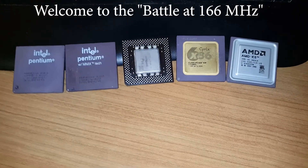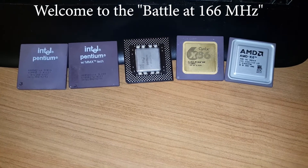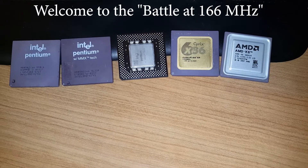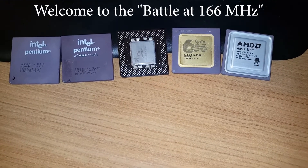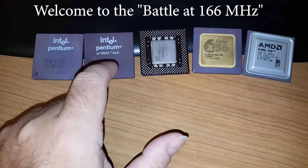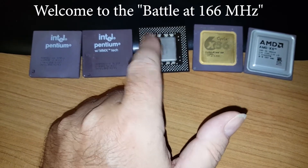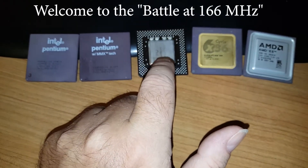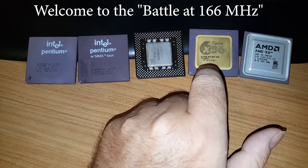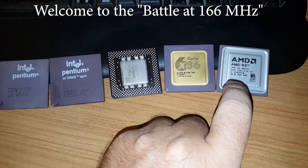Good morning friends. Because of the way this battle at 166 megahertz wound up, having gone through two motherboards and all these chips, I'll start with a quick intro introducing our friends: Intel Pentium, Pentium MMX, Pentium MMX in a plastic format, which is the MMX I benched along with the regular Pentium, a Cyrix 6x86-166, and our friend AMD K6-166.